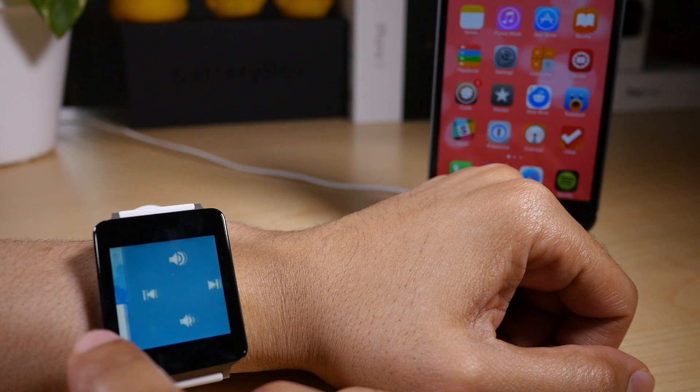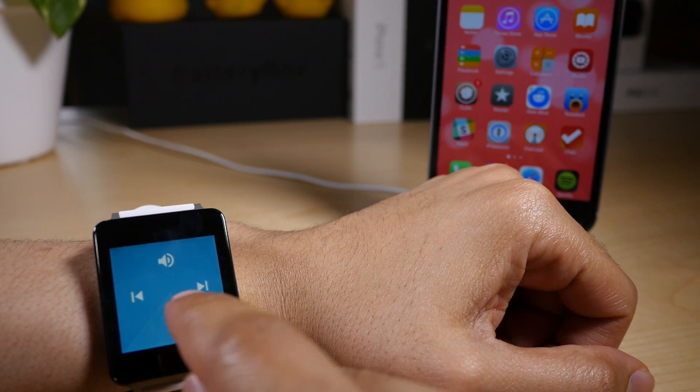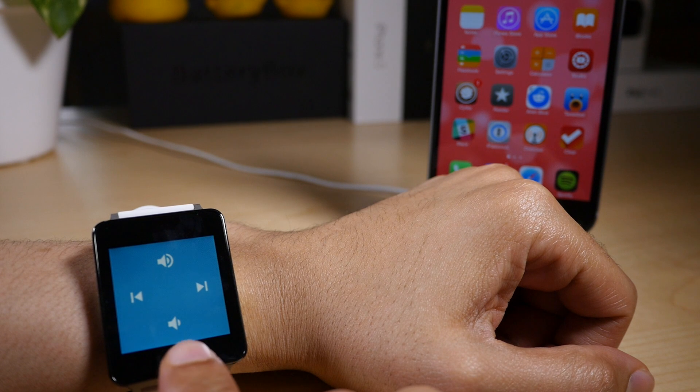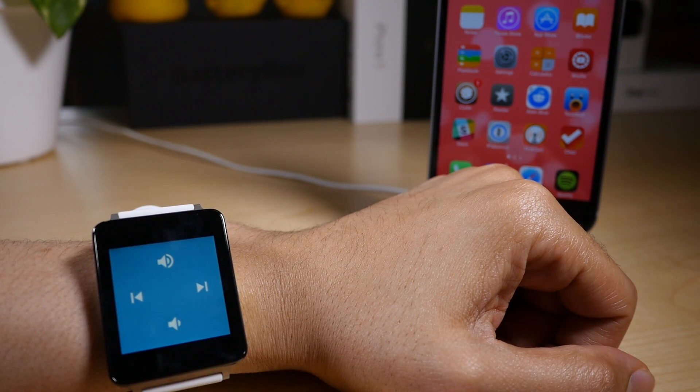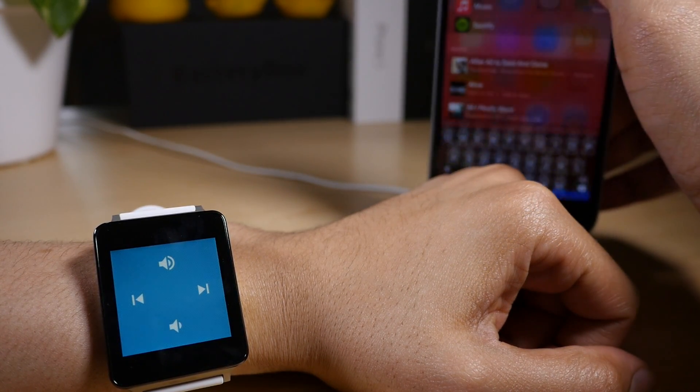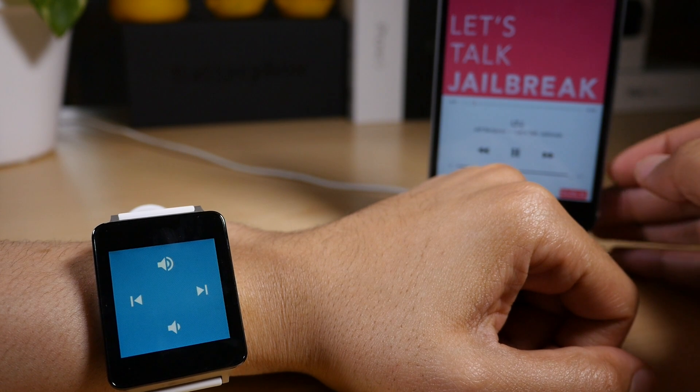Watch me play, pause, and control the volume on my iPhone right now from my LG G Watch. Of course, this is running Android Wear, and I am testing out an APK from Muhammad AG on Twitter.